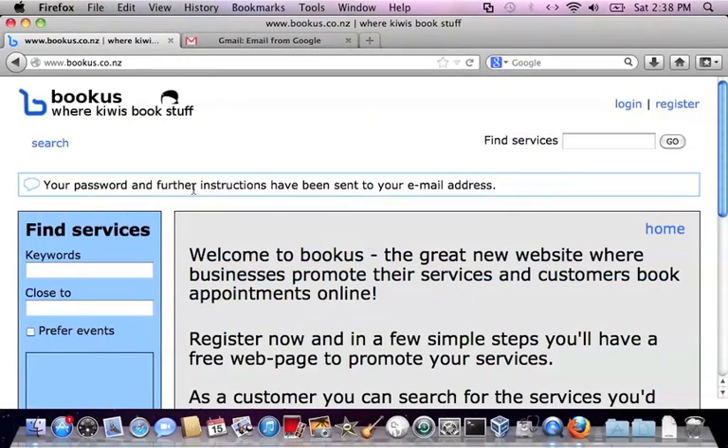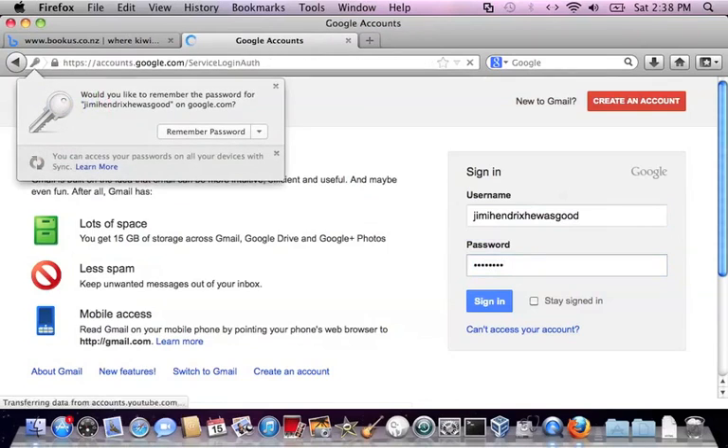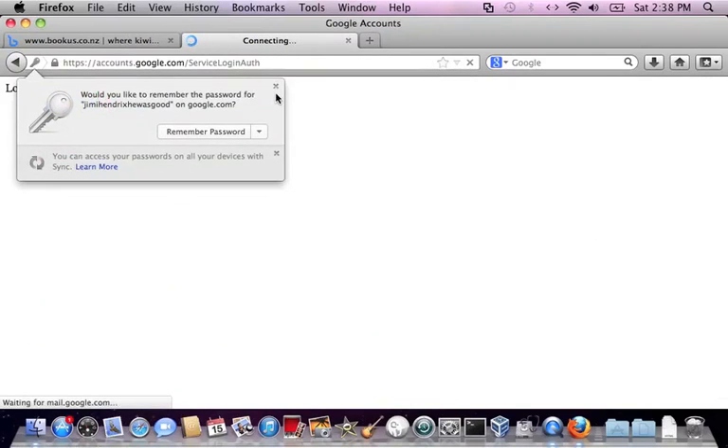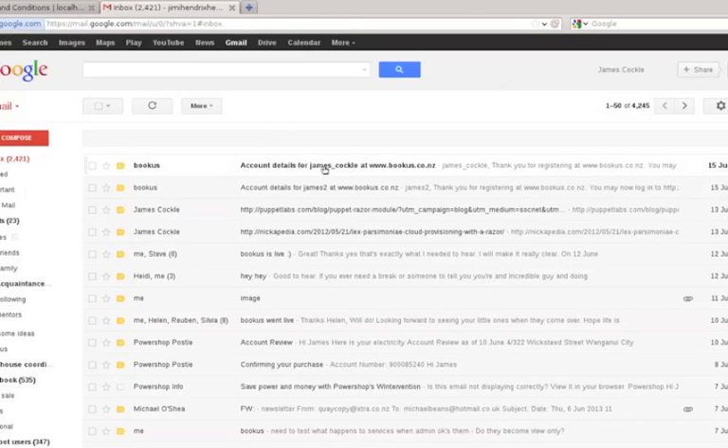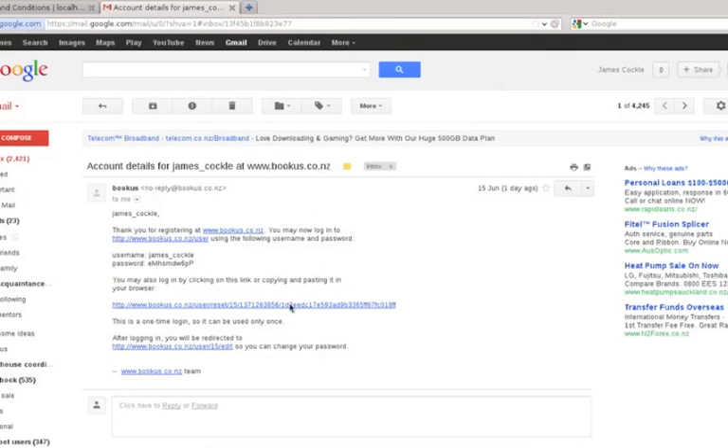Great. Password and further instructions have been sent to your email address, so I'll check my email now. You may be with a different provider than I am, but the email inside will still look the same. And there we go. As you can see, you've been sent a username and a password here, but the quickest way to log in is to simply click that link.